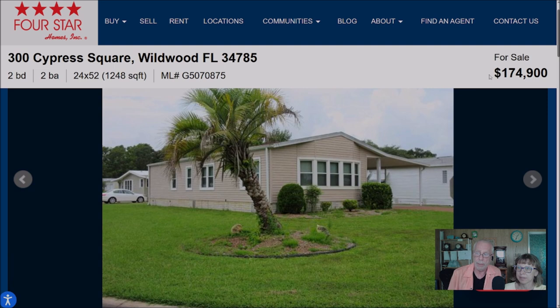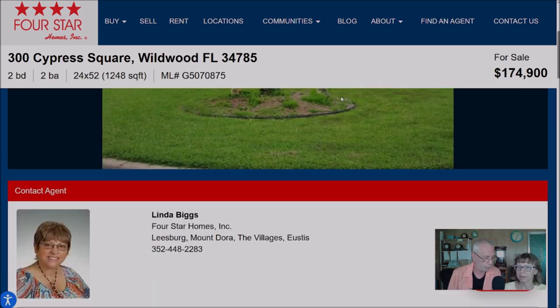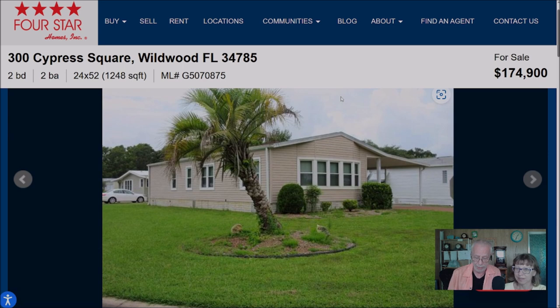Our second house on the list is listed at $174,900 — a two-bedroom, two-bath home, 1,248 square feet. Again represented by Linda Biggs. She says the large living room has a wall of windows, and the partially open floor plan gives the feeling of a much larger home. The kitchen has lots of cabinets for storage and a breakfast bar. The dining room has a large built-in hutch for additional storage. The large master bathroom has a tub and walk-in shower. There's a bonus room that goes out to the screen room with an attached utility room housing the washer and dryer.